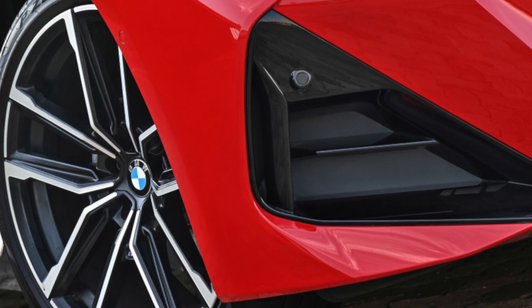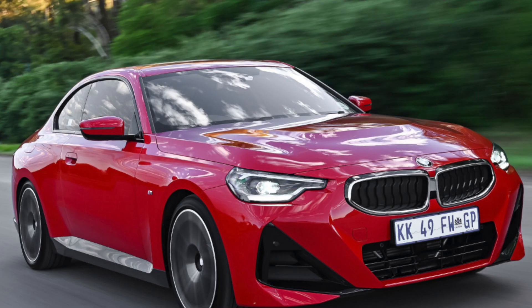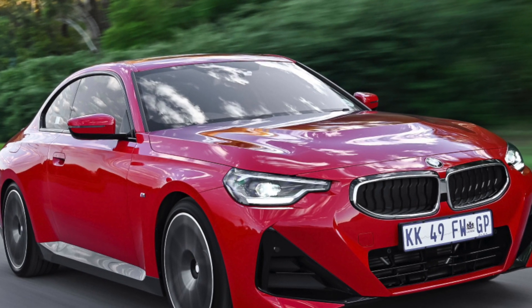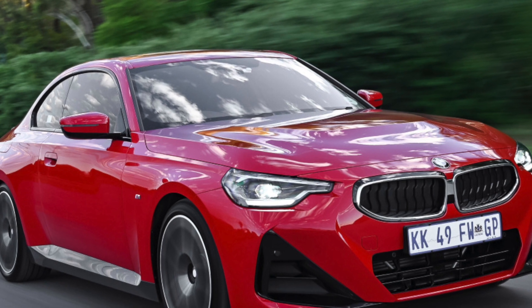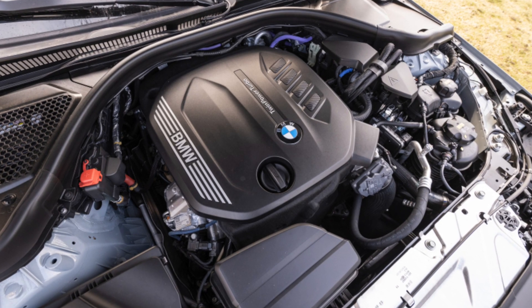Trims range from the SE, which includes such goodies as sat-nav, dual-zone climate control, rear parking sensors and automatic lights and wipers, through Sport, which adds bigger alloys and sports seats, to M-Sport with its sporty body kit and suspension.